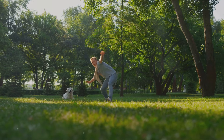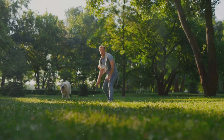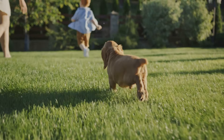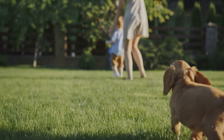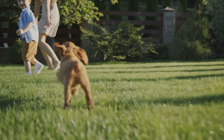A bored dog is a destructive dog. Exercise and mental stimulation can go a long way in curbing your dog's wall biting habit. Physical exercise is crucial for dogs, especially those breeds known for their high energy levels. A good romp in the yard, a brisk walk around the neighborhood, or a game of fetch can help burn off that pent-up energy, reducing the likelihood of destructive behavior.